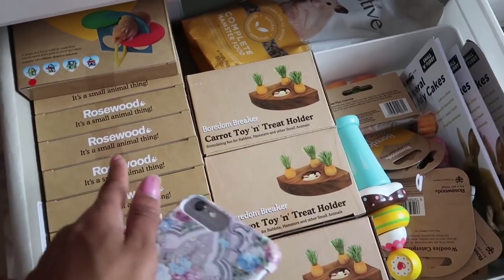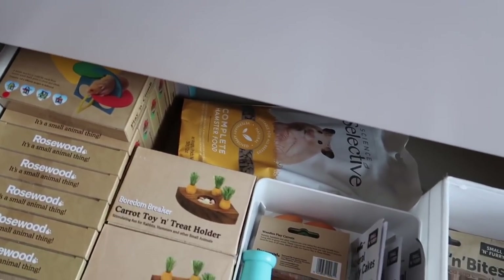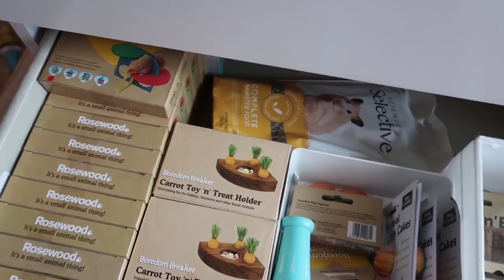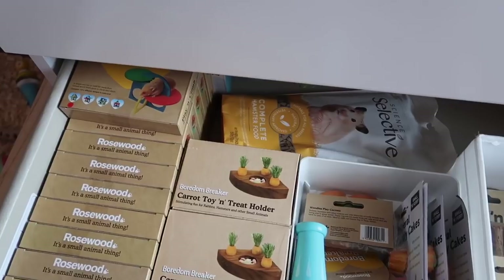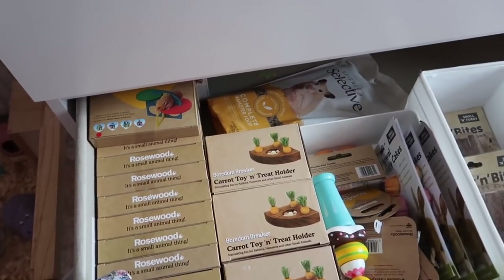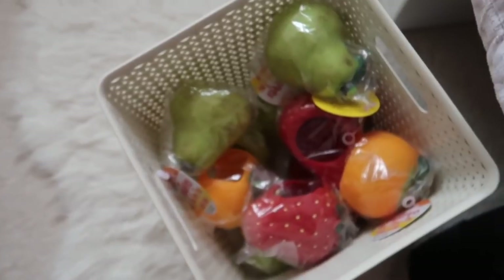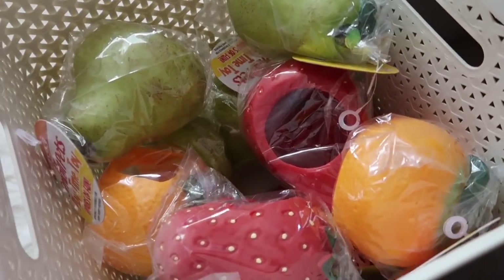Most of this stock is for the hamster boxes. I've got a lot more stuff coming in the second order — quite a lot of items. Once I've got all these 30 orders sent off, I'm going to do a restock for my website. I've just got the fruit hideaways in this basket, so it's great to see them back in stock.